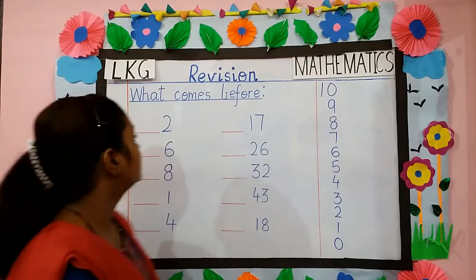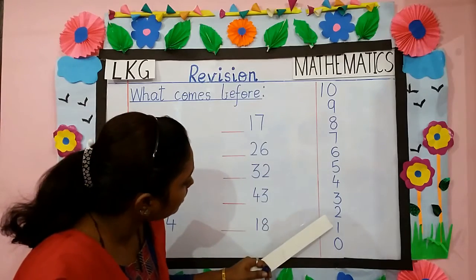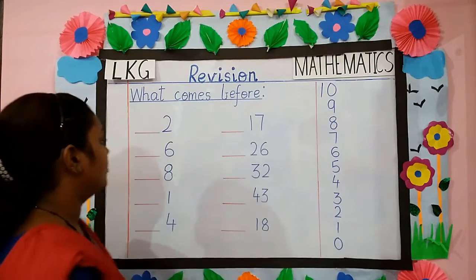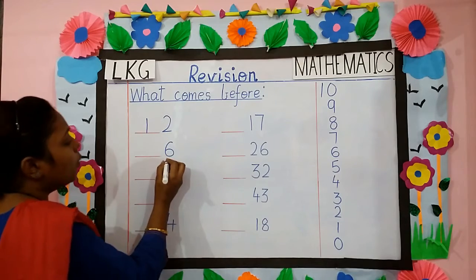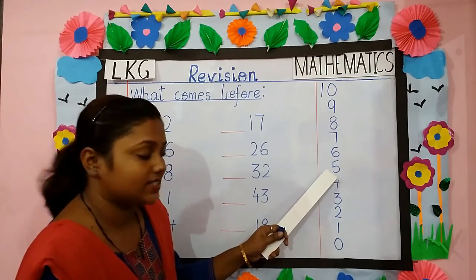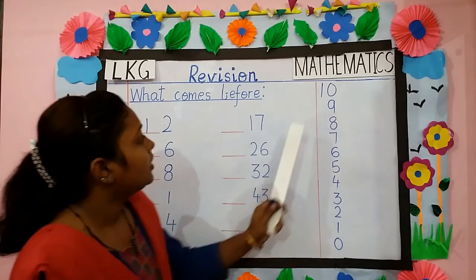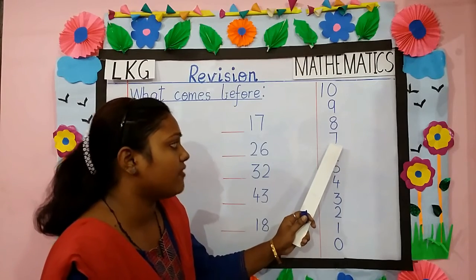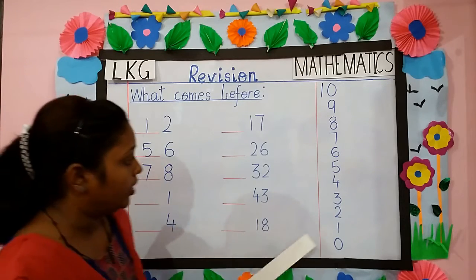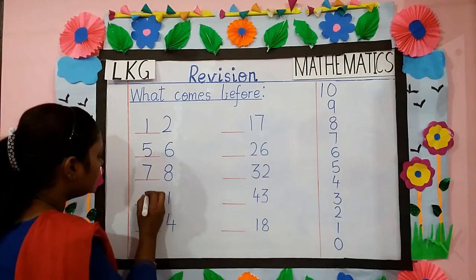Let's start. Children, what comes before 2? Where is 2 here? This is 2. So what comes before 2? 1. We will write here: 1. What comes before 6? 6 is here. What comes before 6? 5. We will write here: 5. Before 8? 7. We will write: 7. What comes before 1? Before 1? 0. We will write here: 0.